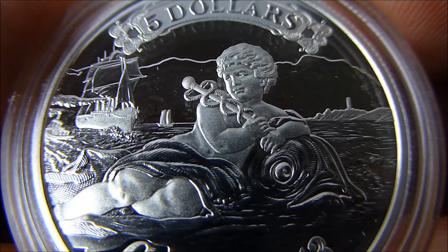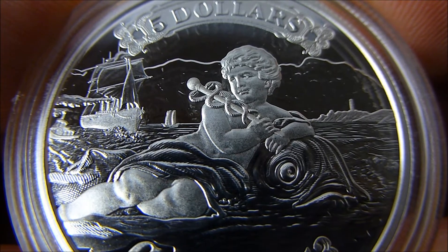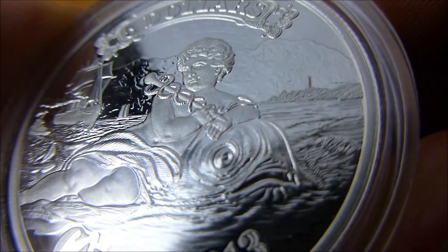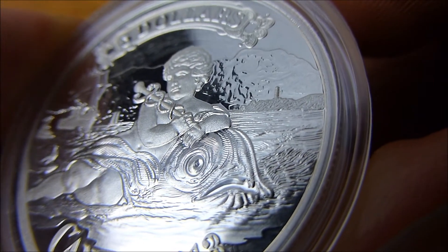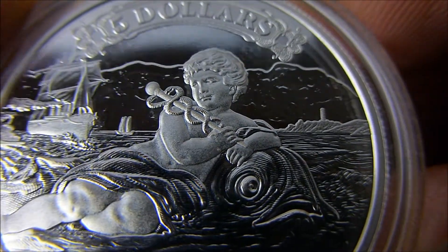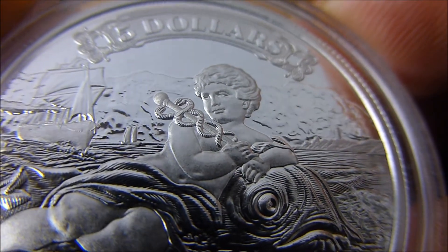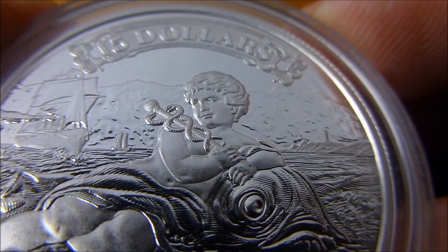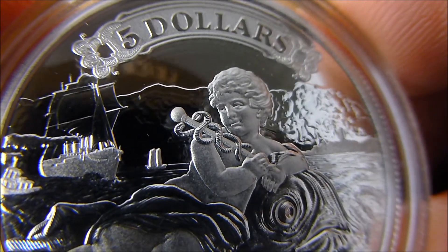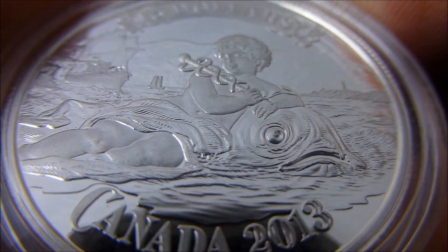The reverse shows an allegorical scene that centers around a youthful depiction of the Greek God Hermes, patron of travelers. Shown here leaning on a large fish with his left arm and holding in his right hand a staff entwined by two snakes. The staff is also known as a caduceus, and the caduceus symbolizes commerce and balance. Very nice detail in this coin — expertly crafted.